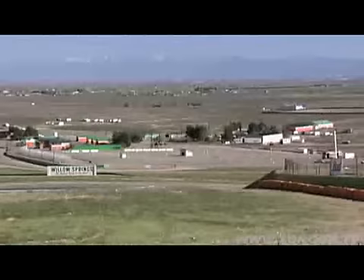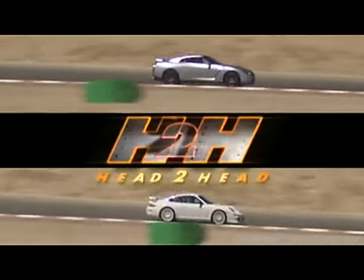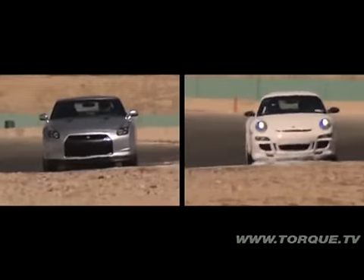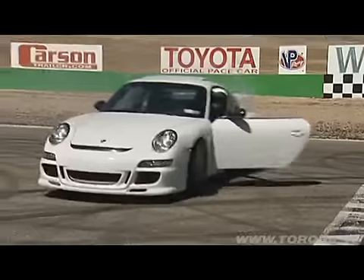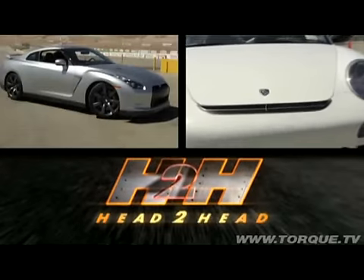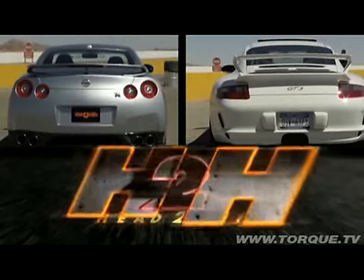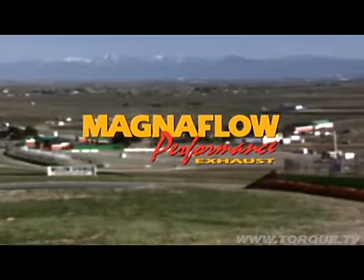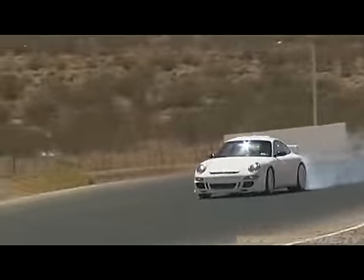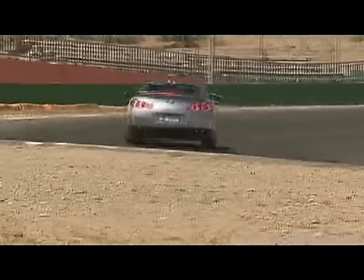Welcome back to Willow Springs for another exciting episode of Head to Head. Today it's Japan versus Germany as two bone stock factory flyers face off for an epic battle on the big track. This episode features a brand new Nissan GTR versus a Porsche GT3 — both cars 100% stock. This full throttle showdown is brought to you by Magnaflow Performance Exhaust. Grab your headphones and put your co-worker on lookout, you don't want to miss this one.